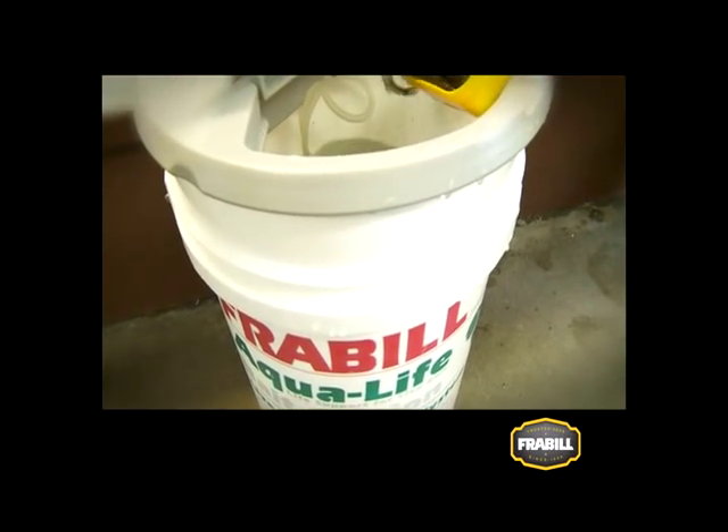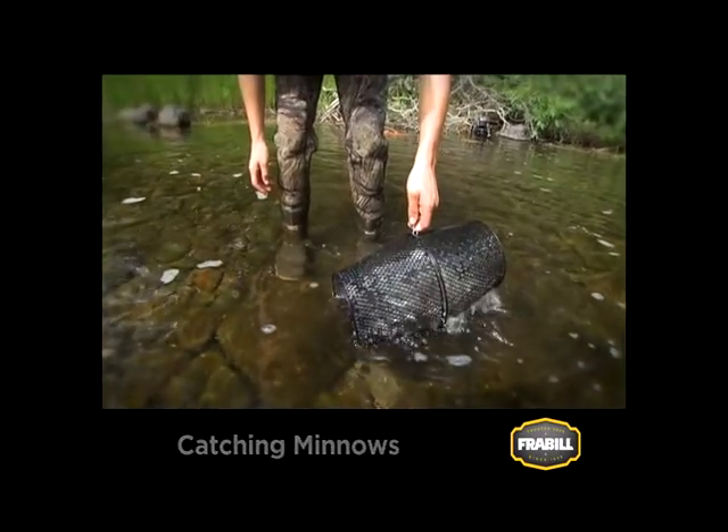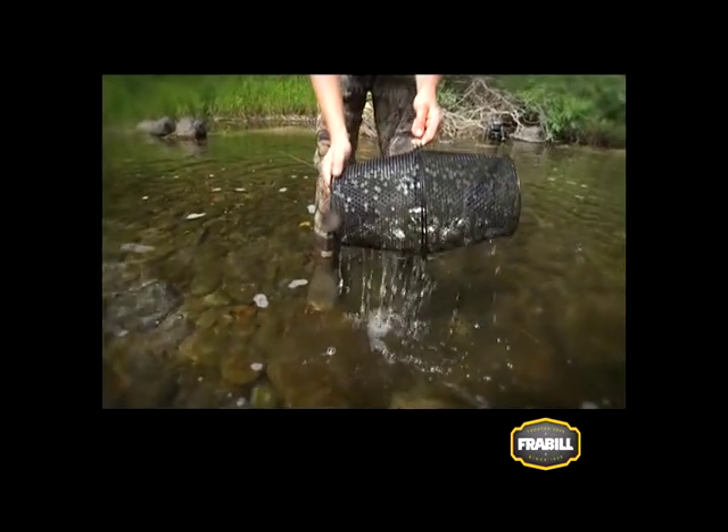The other way of getting minnows is to catch your own. When your bait comes from local waters, you know the fish are used to seeing and eating them often.